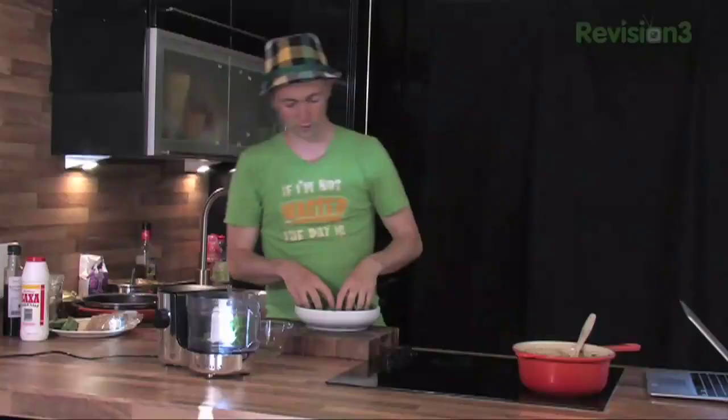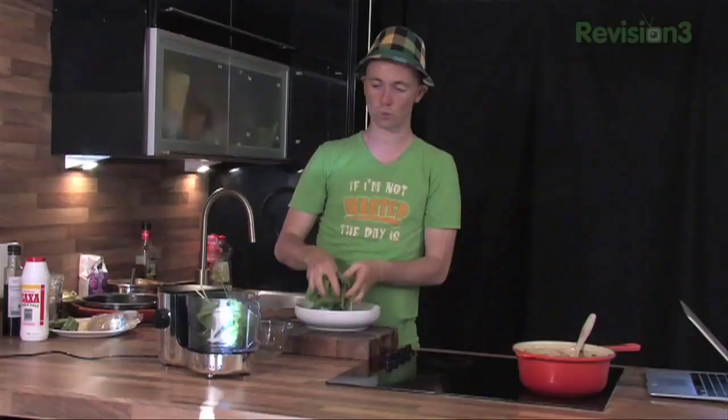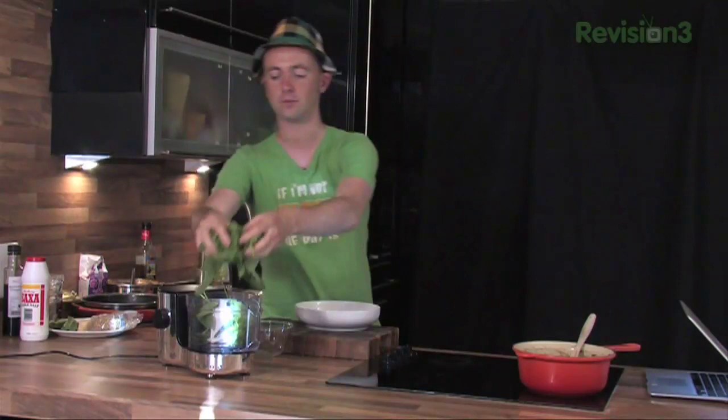This is basil — the most important ingredient. We're just going to pop it in. A lot of people will take the stalks out, but I don't agree with that. The stalks have got so much flavour in them — why waste them? Sure, it's going to be a bit more rustic than if it was just the leaves, but trust me, that's where the flavour is.